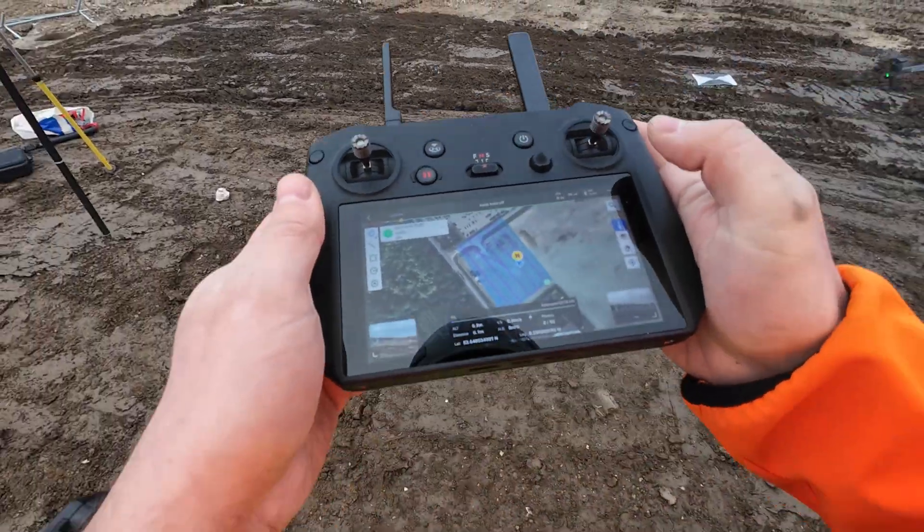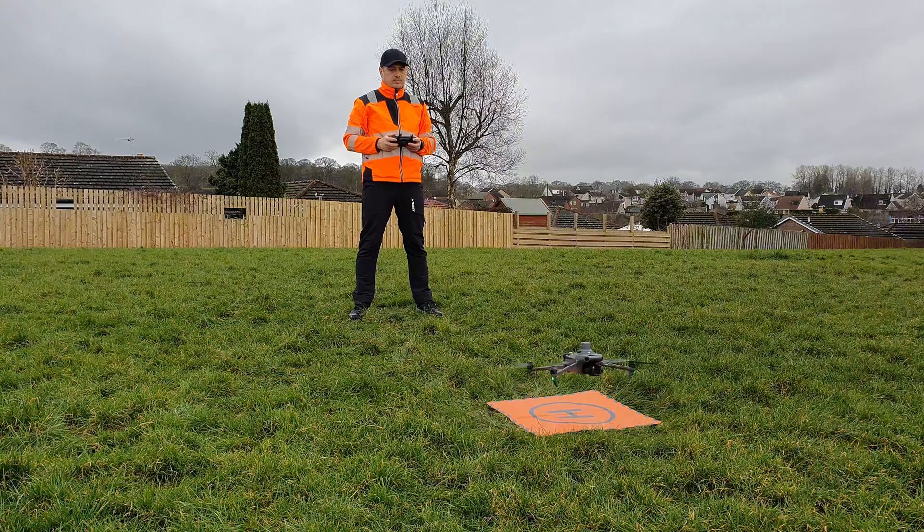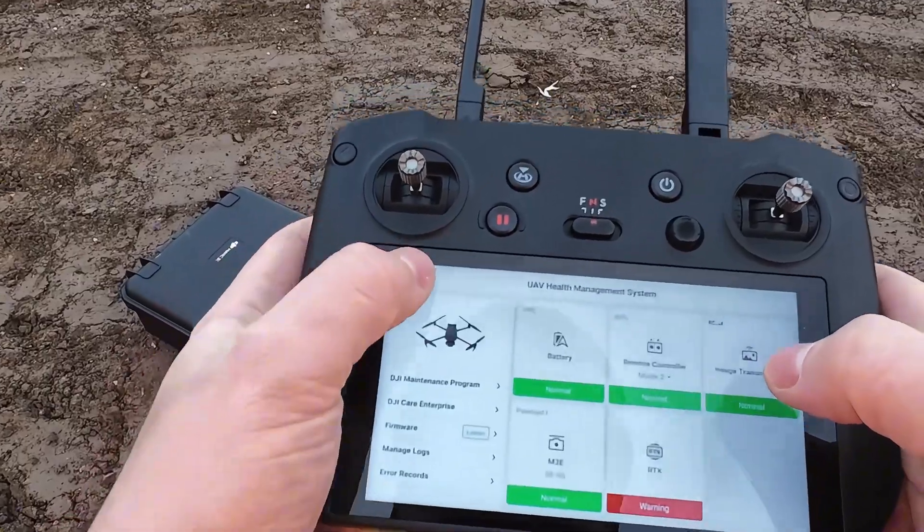Do you think your drone data is accurate down to the centimeter? It might actually be off by way more than that and you wouldn't know until it's too late. As a geospatial professional for over 20 years, I've seen personally how unreliable RTK corrections can quietly wreck surveying accuracy.